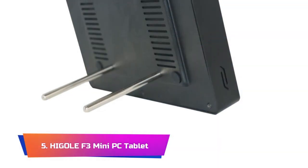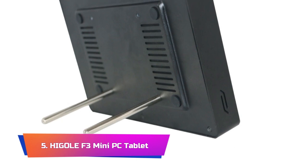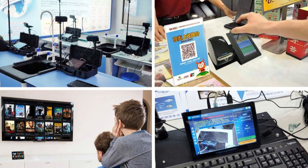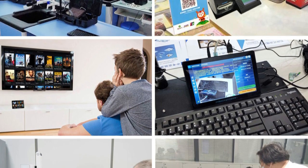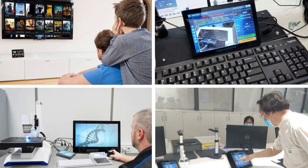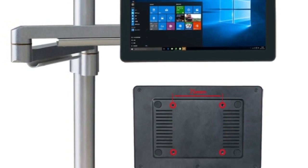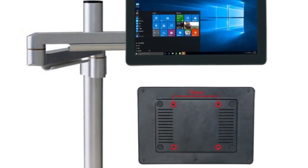Product Number 5: Higgle F3 Mini PC Tablet. The Higgle F3 Mini PC Tablet is a sleek and compact device that offers impressive performance and functionality. This tablet features an 8-inch touchscreen display with a resolution of 1280x800, which provides clear and vibrant visuals. It is powered by an Intel Z8350 quad-core processor and comes with 2GB of RAM and 32GB of storage, making it suitable for basic computing tasks such as web browsing, emailing, and light office work. One of the standout features of this tablet is its HDMI-compatible port, which allows for easy connectivity with external displays and monitors, making it an excellent choice for presentations, streaming videos, or even as a secondary display for a desktop computer.